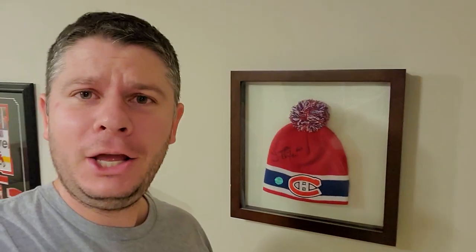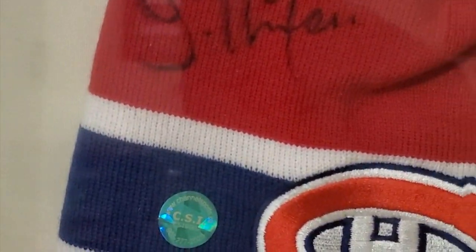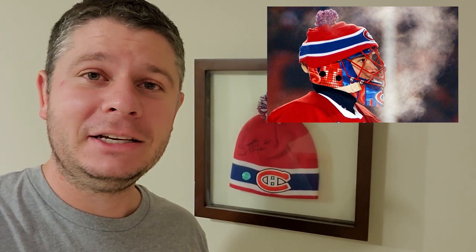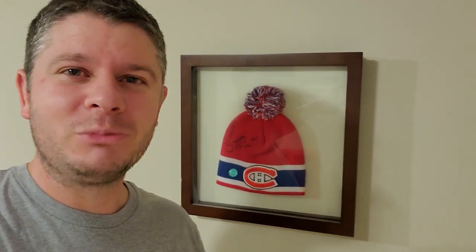Number 8. Here's number eight. As you can see behind me, this is a toque — a Canadian hat, or a beanie; there's a lot of different names for it. But this is a toque of the Montreal Canadiens, and it's actually autographed by Jose Theodore. He was a Montreal Canadiens goaltender for a number of years and was very popular. He actually wore the same style toque over top of his helmet on the very first Winter Classic game in Edmonton versus the Oilers. And to get one autographed by Jose Theodore was just really, really special for me.